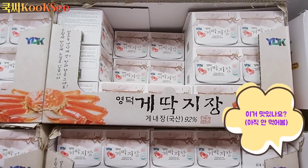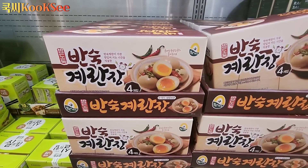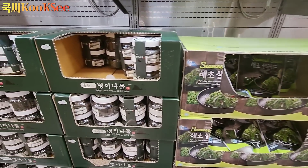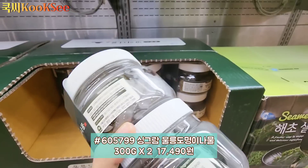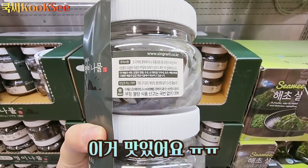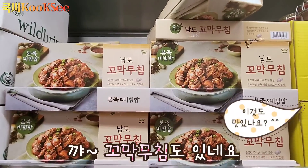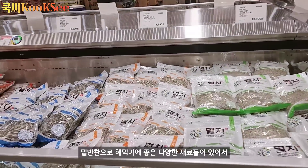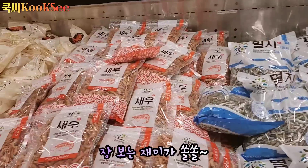같은 데일리 섹션에 영덕 게딱지장도 보이구요, 밥도둑인 반숙 계란장도 있네요. 울릉도 명이나물이 두 통에 17,490원으로 가격은 좀 비싸긴 한데요, 새콤달콤한 맛으로 차돌박이 구워서 같이 먹었는데 너무 맛있더라구요. 밑반찬으로 해먹기에 좋은 다양한 재료들이 있어서 장보는 재미가 아주 쏠쏠해요.